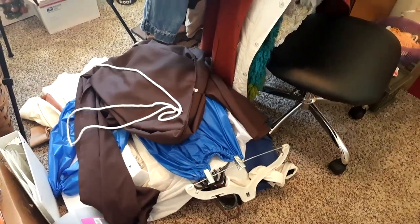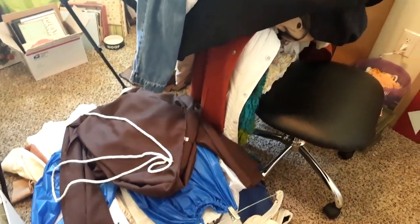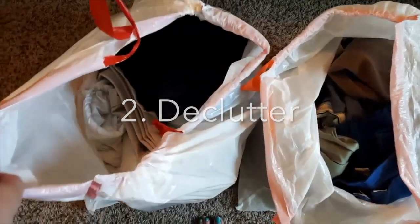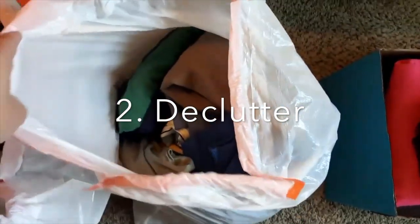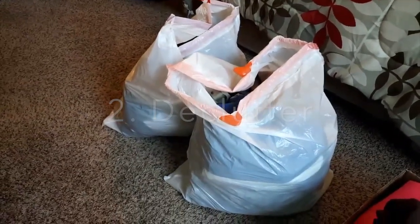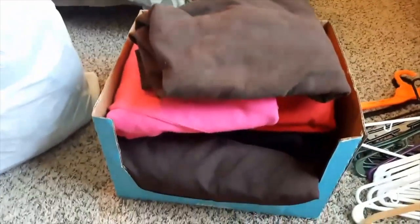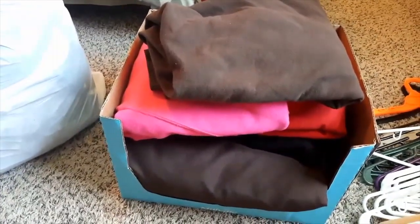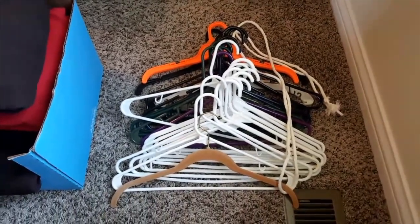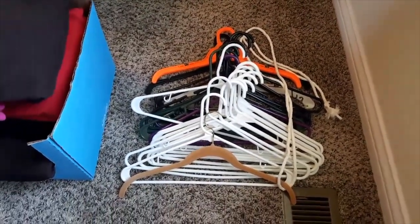Here is the huge pile of clothes that was in our coat closet, on the floor and on the office chair. My second step was to go through all of it and decide what to get rid of, which is in these two gigantic trash bags, and then what to keep. We are going to keep our hoodies but store them somewhere else. All of these plastic hangers I don't want — Goodwill won't take hangers, so we're just going to throw them away.